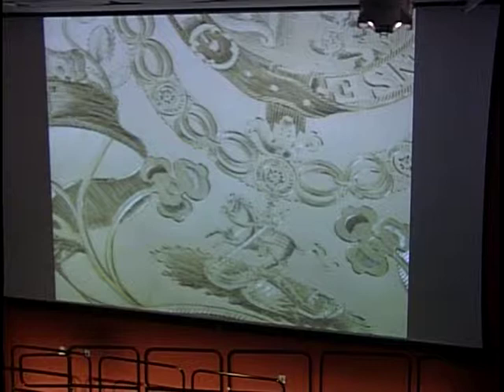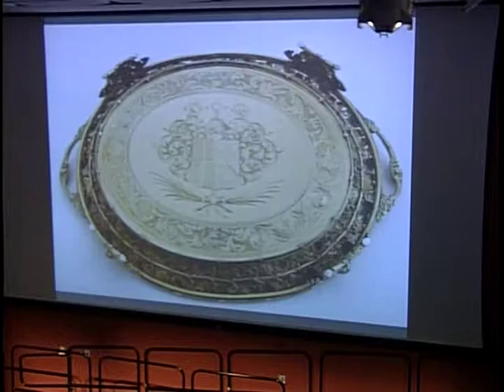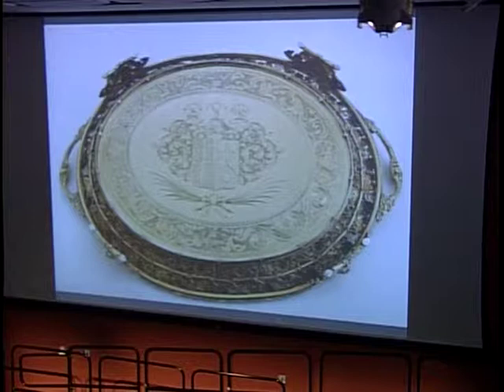But although that might be the most impressive feature of the tray, the most interesting is that it is almost as elaborately engraved with a second coat of arms on the reverse. And the way it's displayed, when you go and see it, you can walk around, you can creep behind the showcase, and you can see that second coat of arms there.